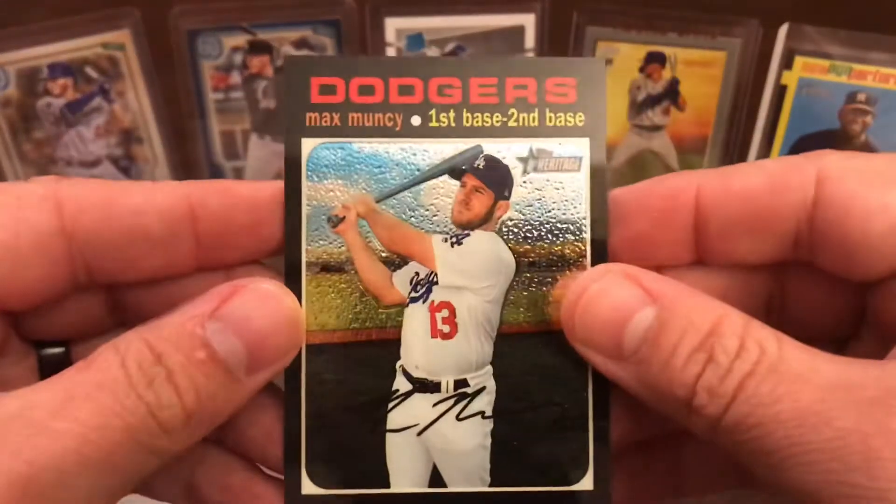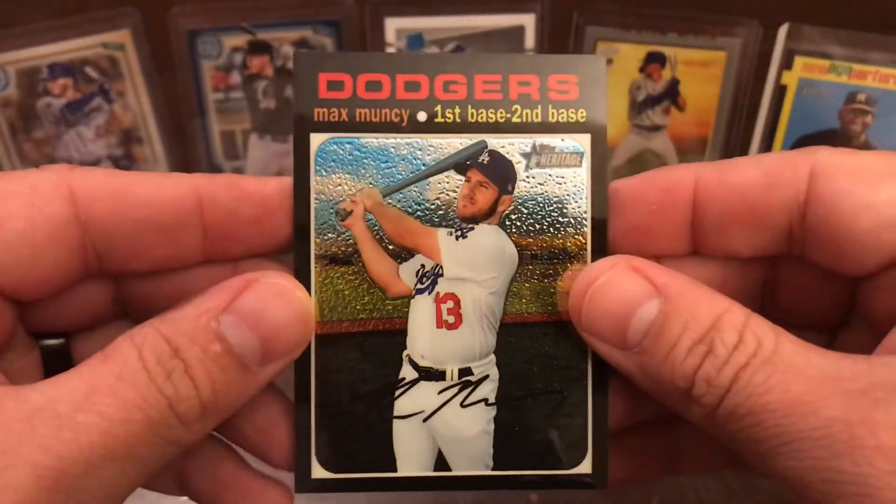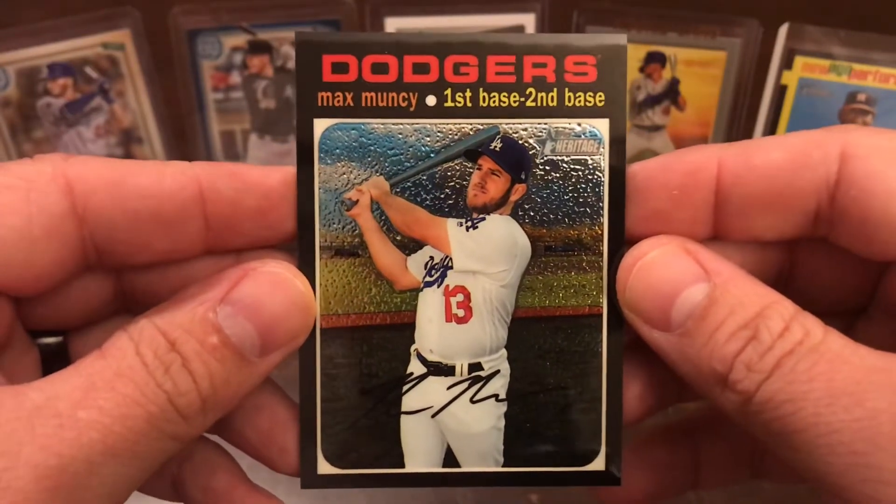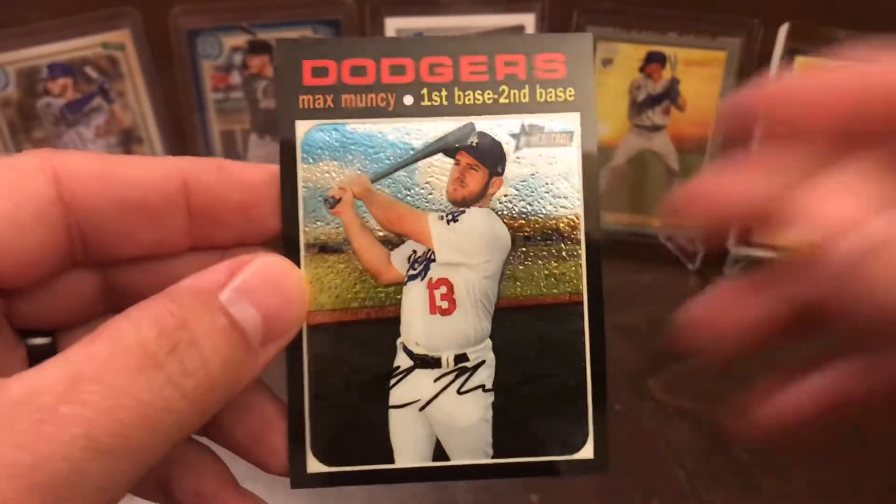I will go ahead and look through these cards to see if we have any high number short prints, and we'll be right back with you with the recap.